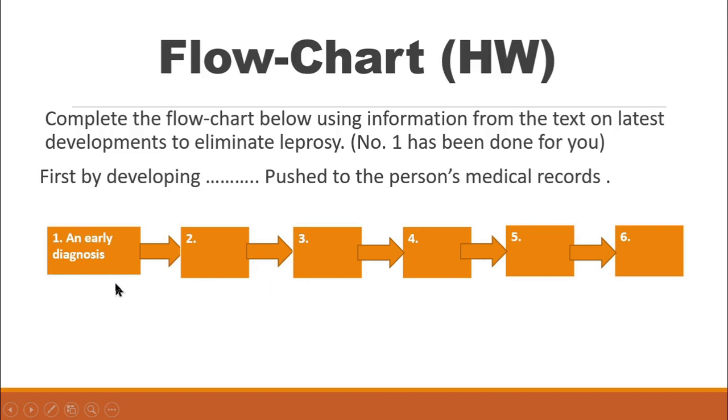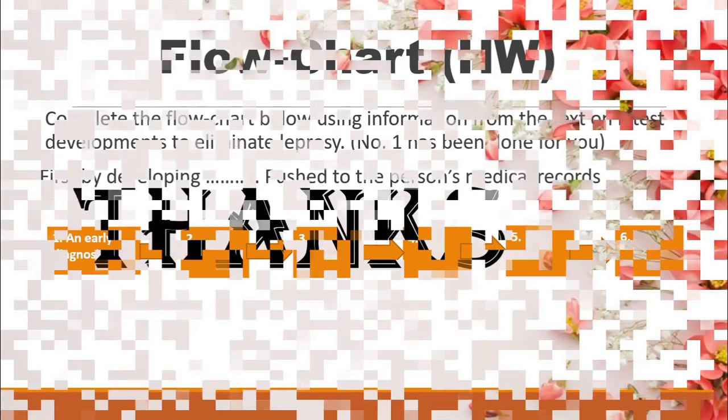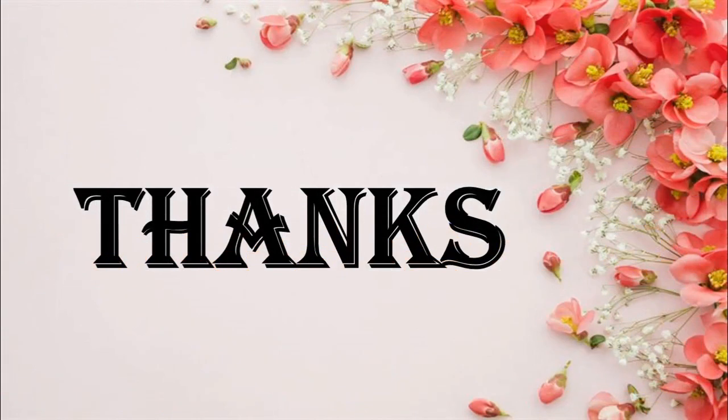Try to do it by yourself, and if you have any confusion you can ask me to prepare a lesson on flowchart — if you ask, I will do it for you. Dear students, that's the end of today's lesson. If you find any difficulties while watching this video, you can ask me for clarification. Take care, thanks to you all.